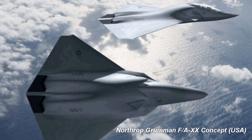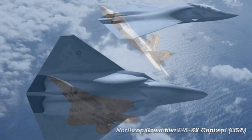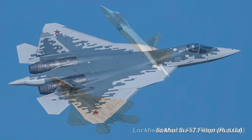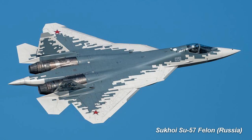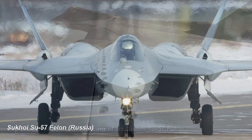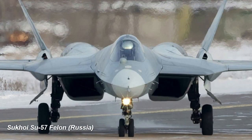All-aspect stealth will be a cornerstone of the sixth generation of aircraft. All-aspect stealth means the aircraft is stealthy from all angles. While some fifth generation aircraft such as the Lockheed Martin F-22 Raptor were designed from the start with all-aspect stealth, others were not. An example of the latter is the Sukhoi Su-57 Felon. Russia did not have the industrial capability to build an aircraft with all-aspect stealth when designing the Felon, so they decided to concentrate on maximizing its stealth from the frontal aspect.